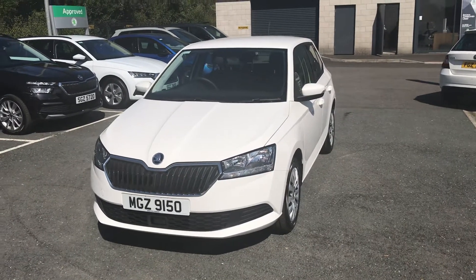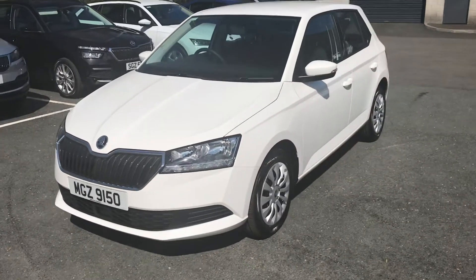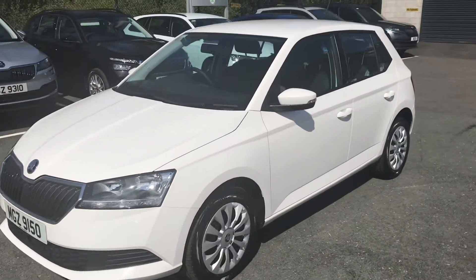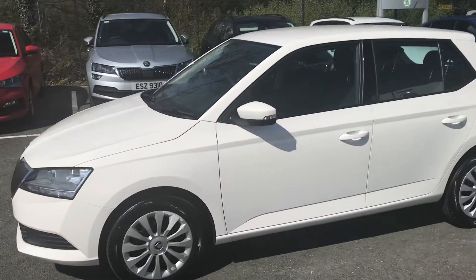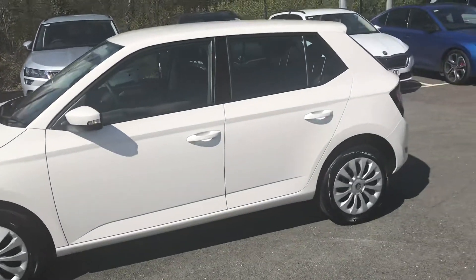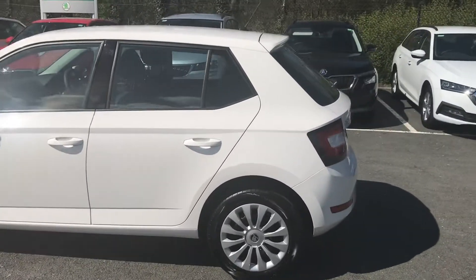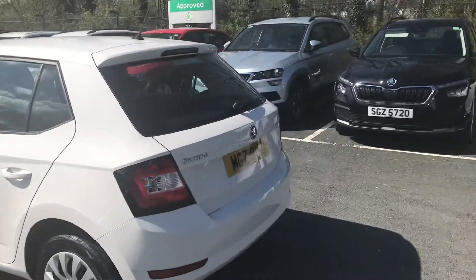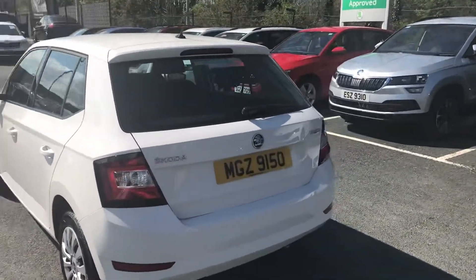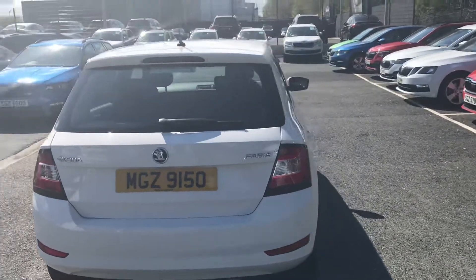Good afternoon folks, I'd like to present to you this 2019 Skoda Fabia S. This car's covered just over 15,000 miles, in fantastic condition throughout, finished in the candy white, and with every approved new Skoda you will get at least 12 months warranty on the vehicle.